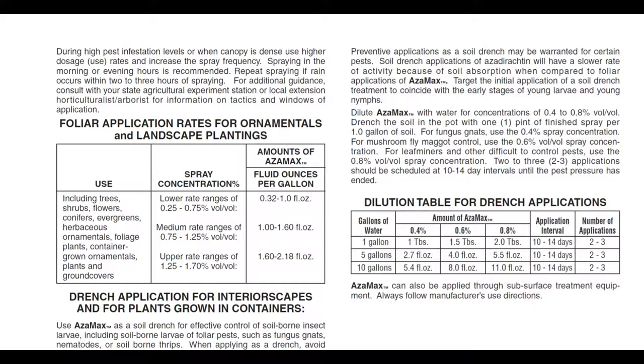Foliar application rates for ornamentals and landscape plantings — trees, shrubs, flowers, conifers, evergreens, herbaceous ornamentals, foliage plants, container-grown ornamentals, and ground covers. Spray concentration: lower rate range is 0.25 to 0.75% volume-to-volume (0.32 to 1 fl oz per gallon); medium rate range is 0.75 to 1.25% (1 to 1.6 fl oz per gallon); and upper rate range is 1.25 to 1.70% (1.6 to 2.18 fl oz per gallon). They've done the math for you, which is really helpful.